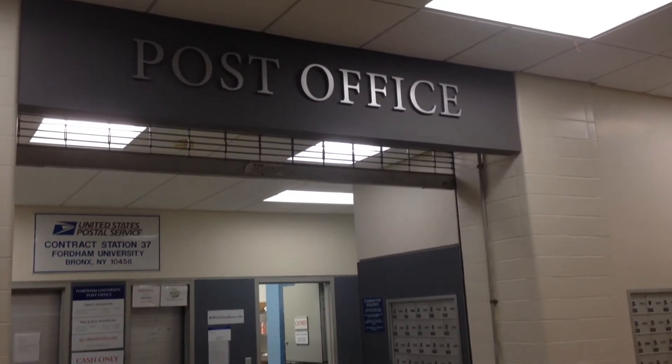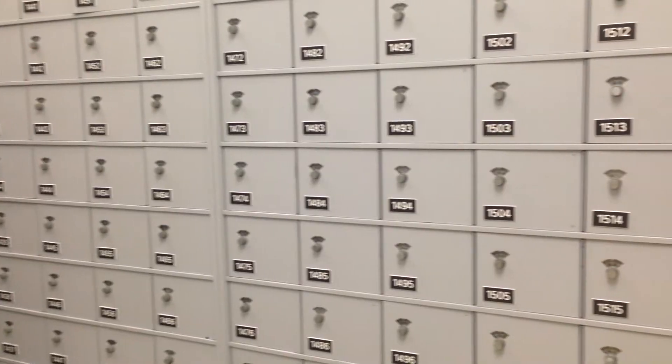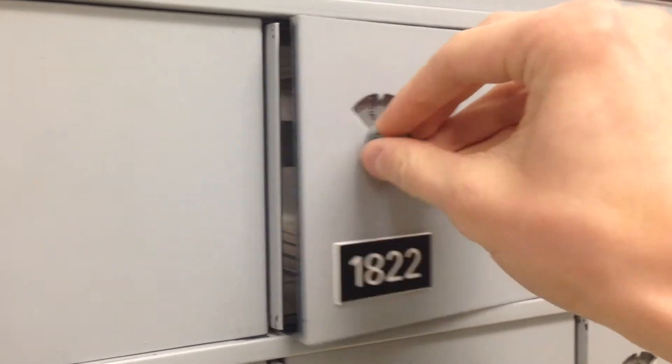The post office is conveniently located in the basement of McGinley. It is open on weekdays until 3. Students are each assigned a P.O. box, which they share with their roommate. You will receive an email once your package has arrived. No mail today!